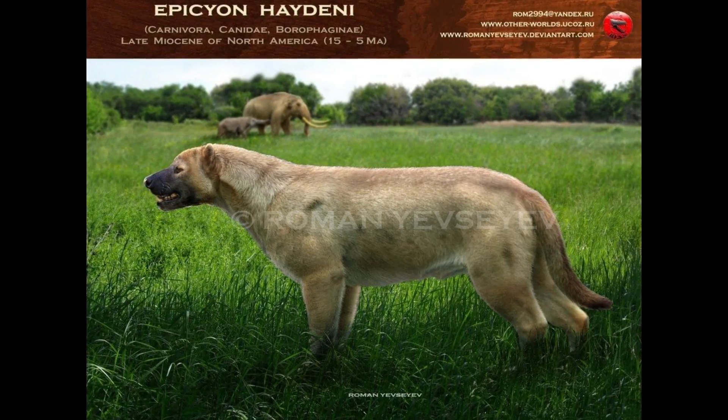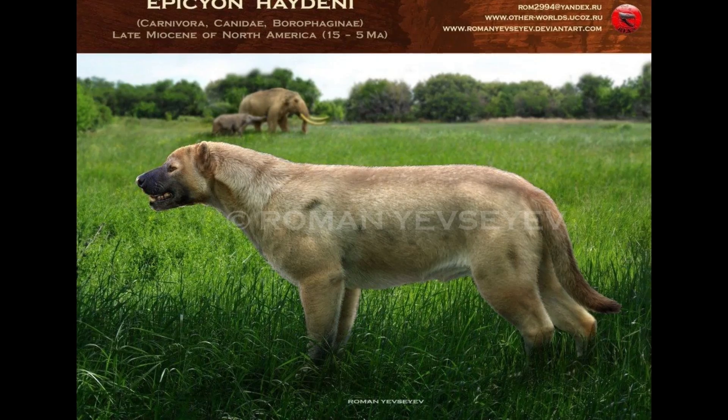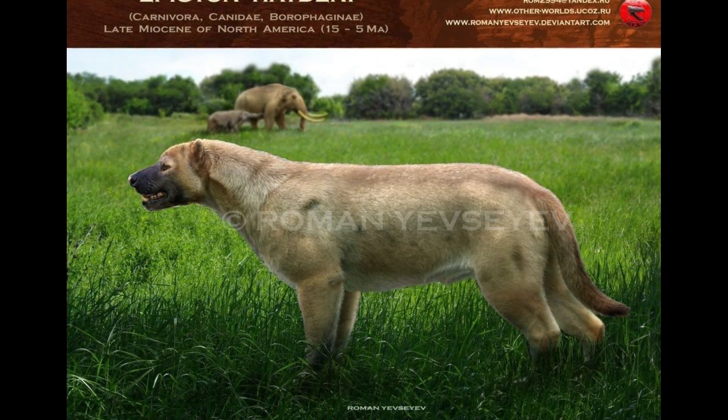Thanks for watching everyone. The next episode will be covering the borophagines, the extinct bone-crushing canids of North America. See you again soon. Cheerio!